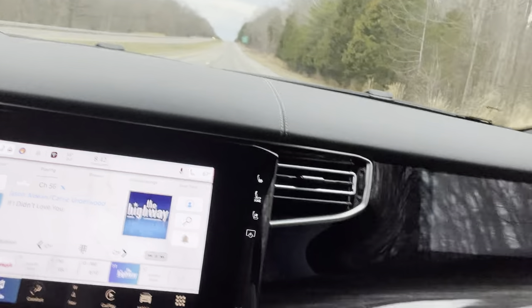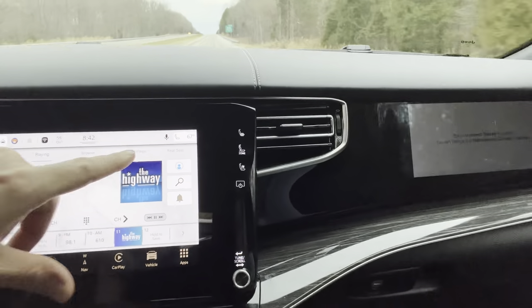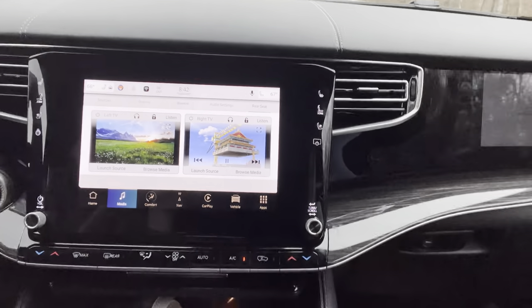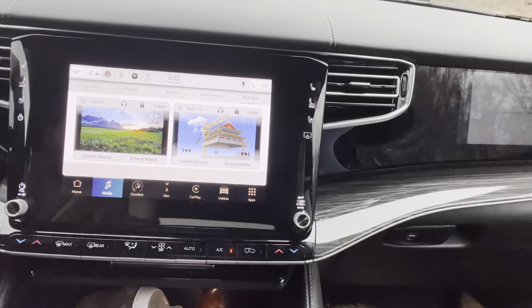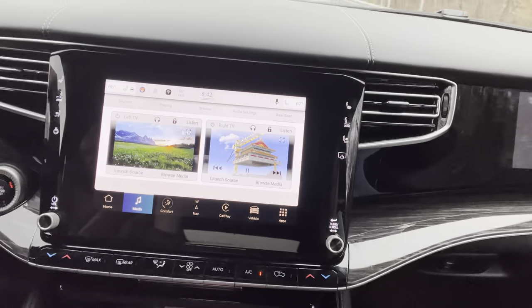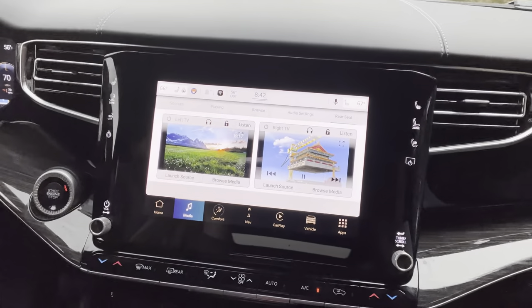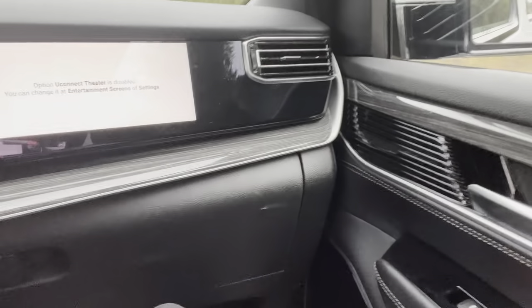You can put it on up here for rear seat entertainment — you can watch TV while you're driving. Shows both TVs in the rear, what's on them, what's playing. And you can hit listening and watch it right here while you're driving, or also watch it on this screen over here.